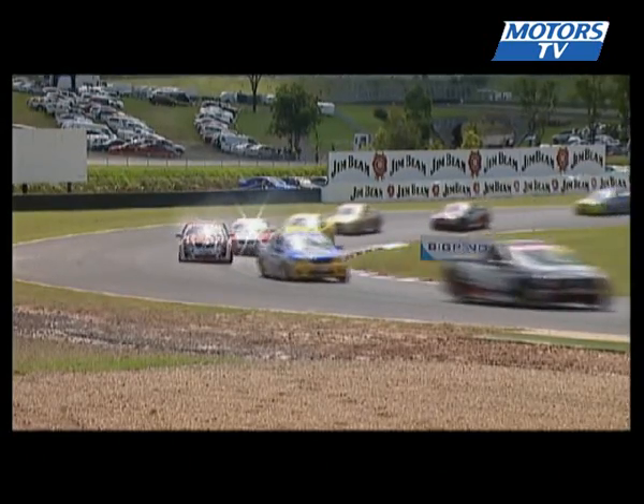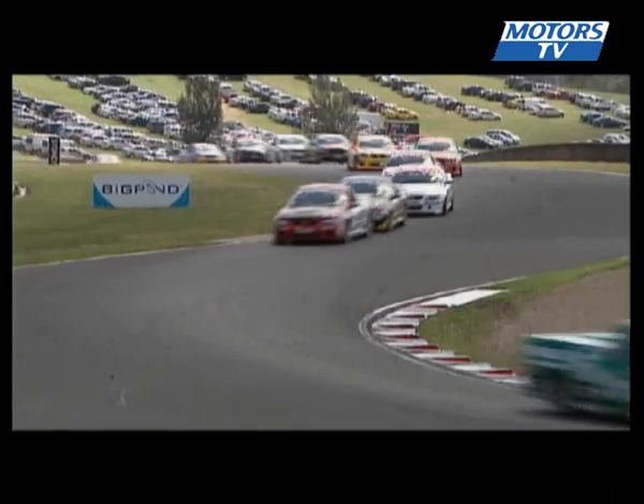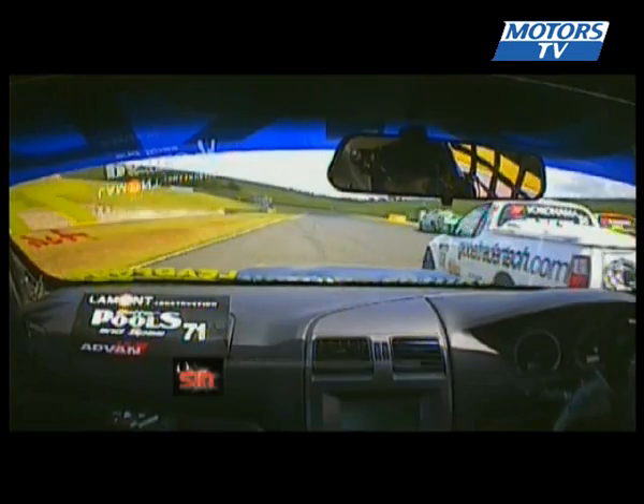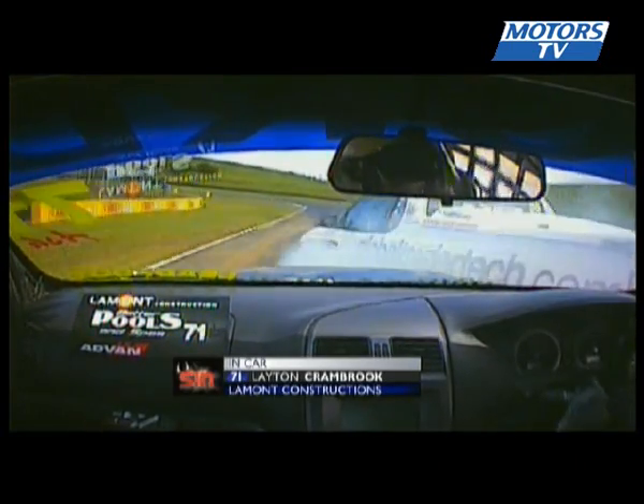Buddy, nice save — that was a good bit of wheel work, full lock, and he saved it. He slots back into the field. Elsgood is clear up in front, followed by Cranbrook and Colin Corkery. The Wollongong Performance Team have done a great job to repair that car from Adelaide.